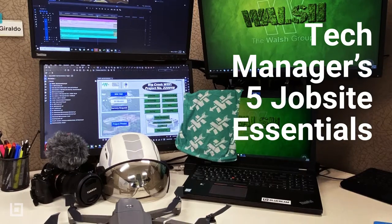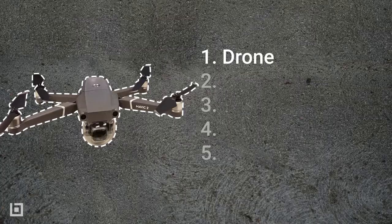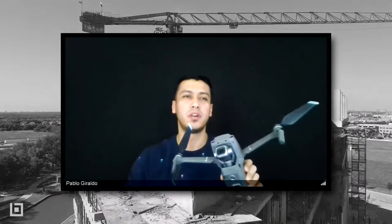What's going on everyone, my name is Pablo Giraldo, I'm an assistant tech manager with the Walsh Group. These are five things I can't live without on the job site. My DJI Mavic drone — I've had this for approximately two years and it's probably one of the best investments that I've made.